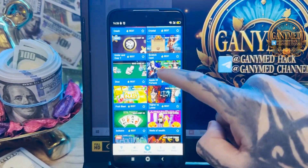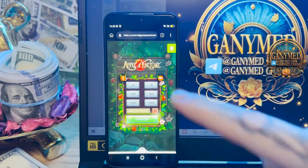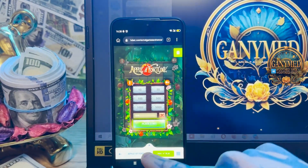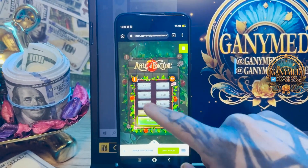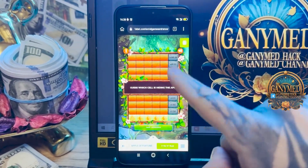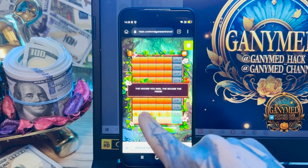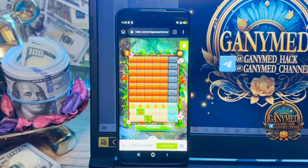Go to the Apple Fortune game. You see, this is the Apple Fortune game. You see my balance right now. I place a bet. Place a bet. And you see how the hack works for the Apple Fortune game, like in PK, the same. You see where the good apple and where the bad apple, and you can win money.